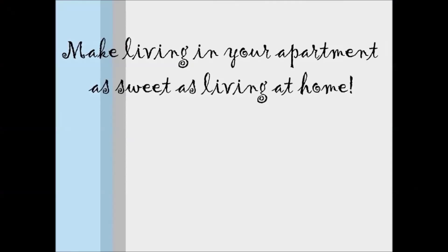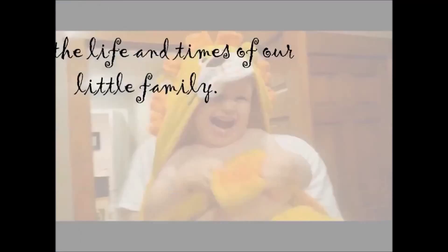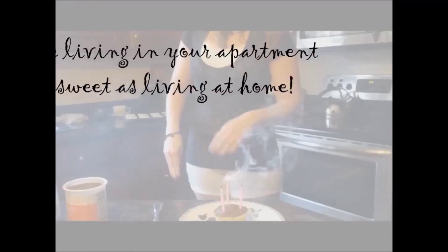Hey everybody, it is Errol from HomeSweet Apartment, and today I'm going to show you four meals from one rotisserie chicken.